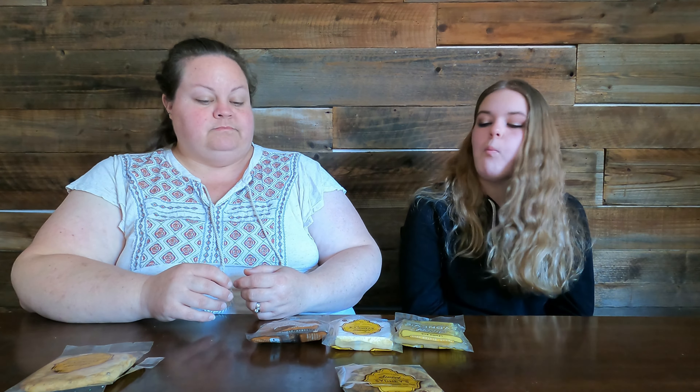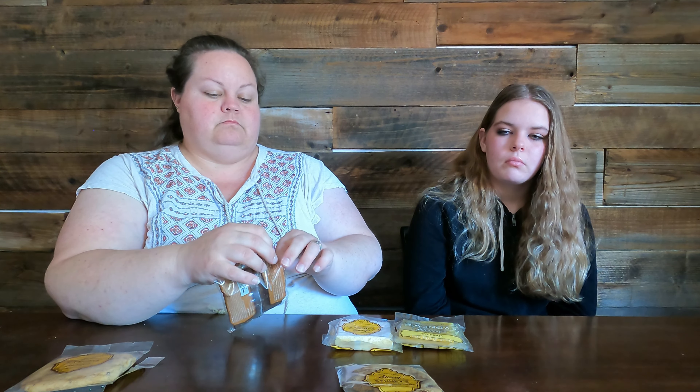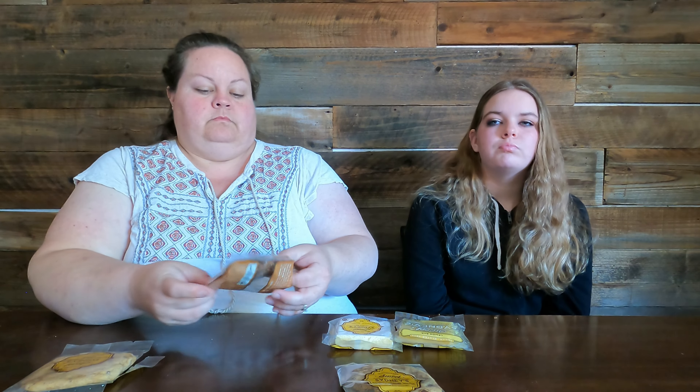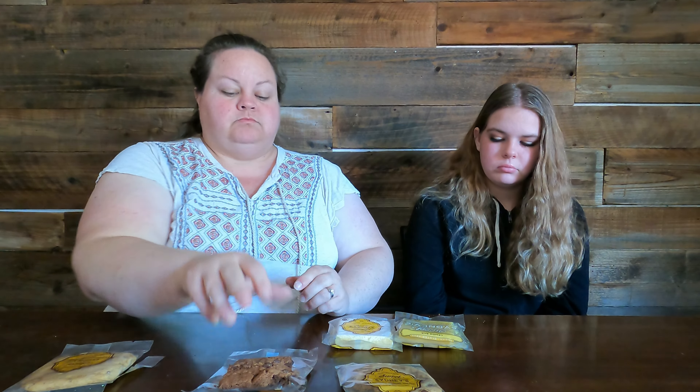You want to try the chocolate chip brownie? Look at that — it just looks like a regular brownie. Great rich chocolatey flavor, super moist. I like that a lot. It's all stuck in my braces — yeah, that is a danger!